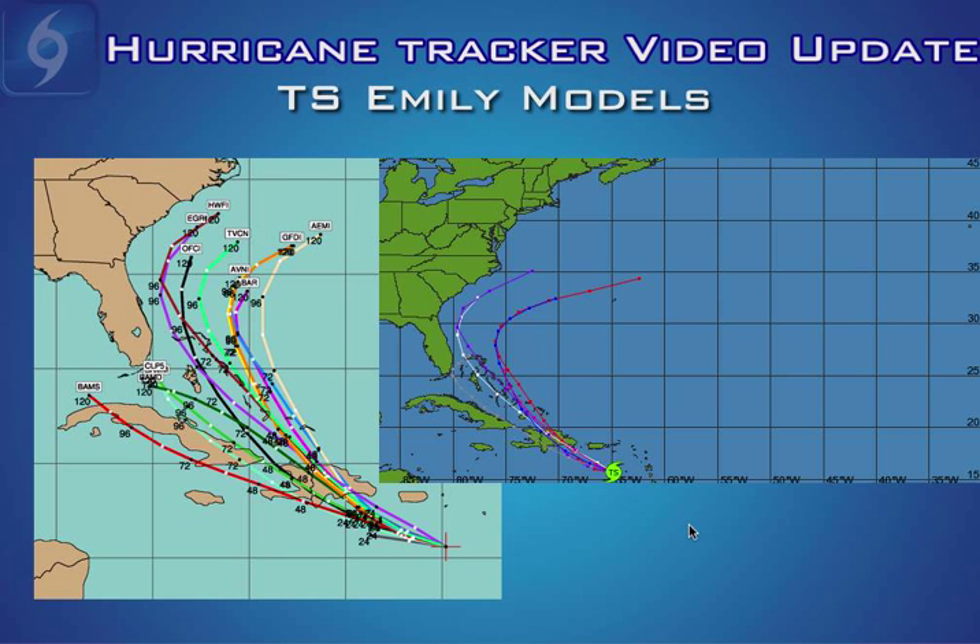Here are a couple of images of the computer models. In the close-up view you can see there are a few models that want to keep bringing Emily towards the west and the southeast Gulf and southern Florida, but the consensus of most models this afternoon are showing a track over the Bahamas beginning to curve towards the northeast. On the wider shot you can see the curve a lot better, but again several models do bring it awfully close to the Florida Peninsula and even the Carolina Outer Banks, so if you live in the southeast United States coast pay very close attention to the future tracks of Emily.